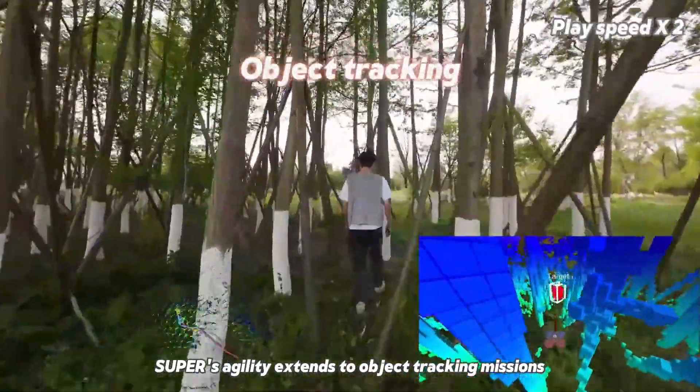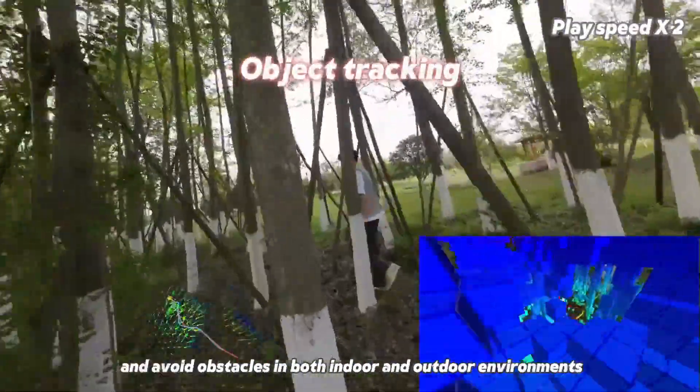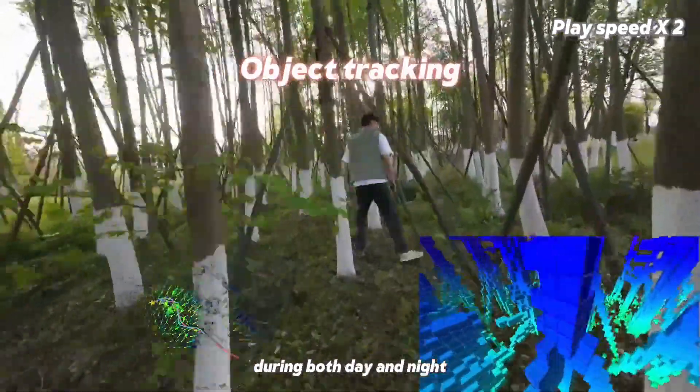Super's agility extends to object tracking missions, allowing it to closely follow targets and avoid obstacles in both indoor and outdoor environments, during both day and night.